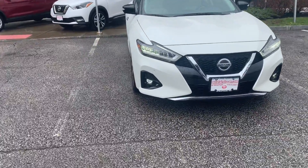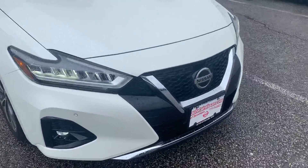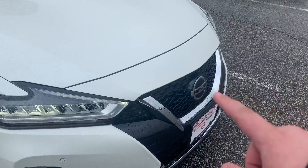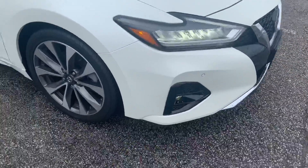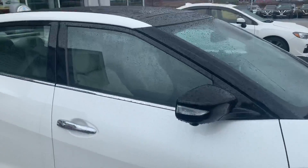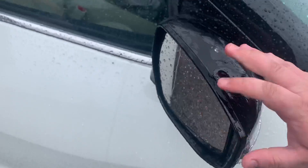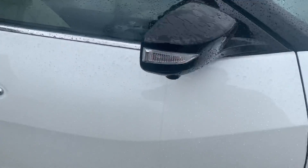This Maxima has LED daytime running lights, LED headlights, and this does have the fog light package. Your front sonar is going to come out of your emblem right there on the front. We get your Platinum big 20-inch wheels. You do get your blacked-out roof and your black accents here. Your mirrors are going to be breakaway with integrated turn signals in them.